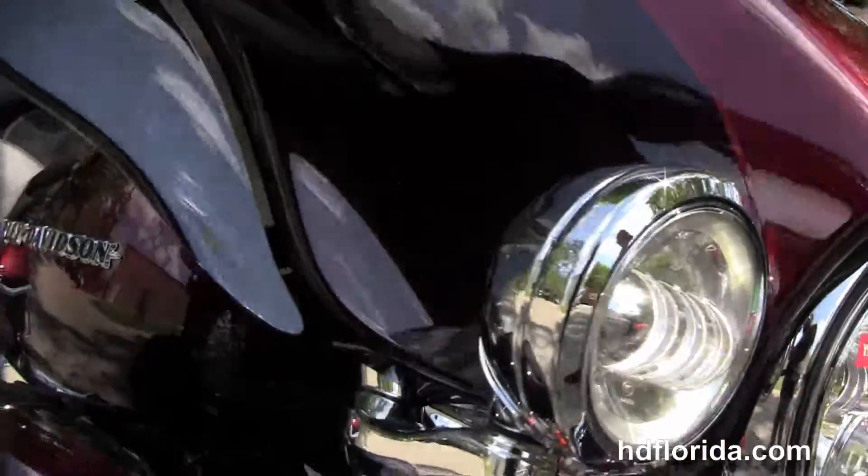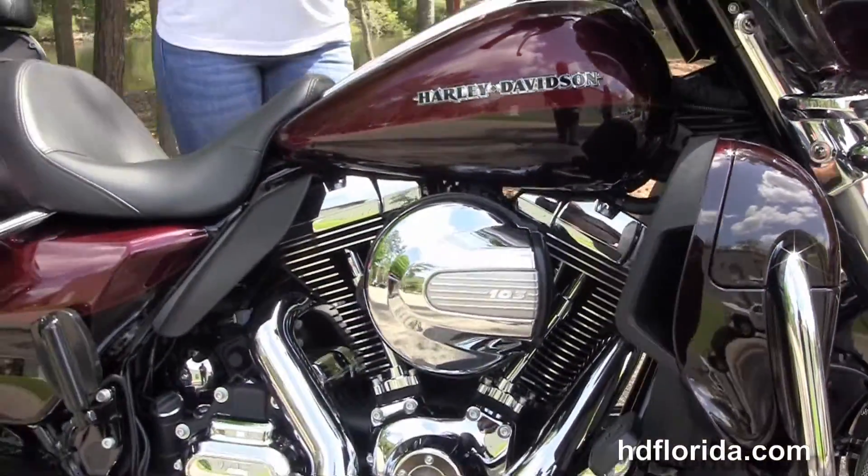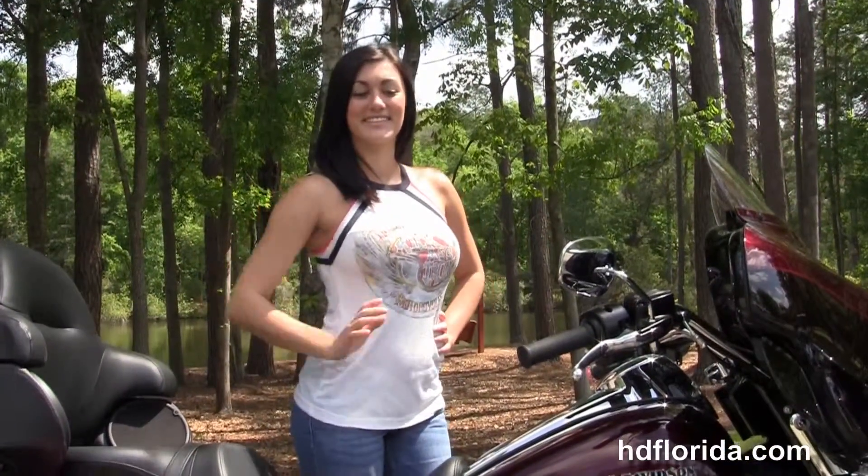Out front we've got the chrome Daymaker LED headlamps with matching chrome passing lamps. It's a Mysterious Red Sunglo and Black Cayenne two-tone paint. It carries a two-year unlimited-mile warranty extended out for a total of seven years of factory warranty, and new Harley-Davidson financing up to 84 months. Olivia's going to fire it up for us real quick.